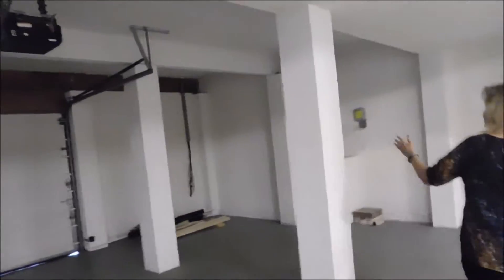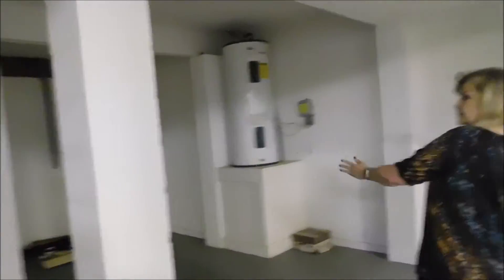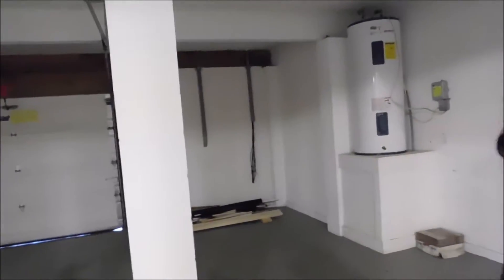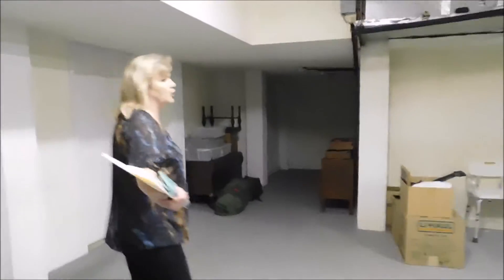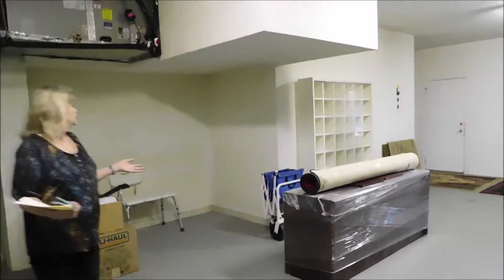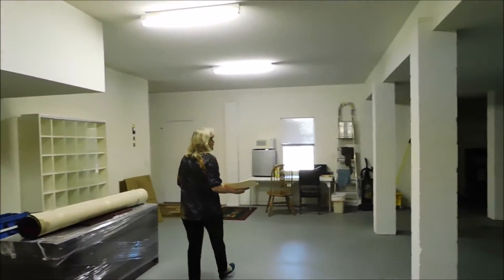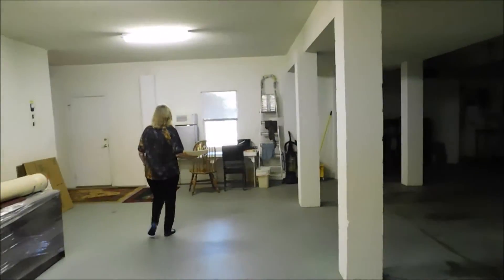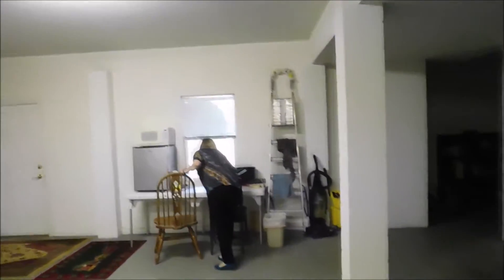And then that much more space here — a fourth section of space. There's water here, and then all this space back here for whatever you would want to use it for. It's a ton of space — 1,900 square feet. Maybe just an office or a parking room. You can see the pond from here.